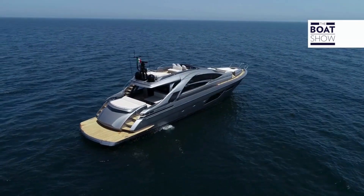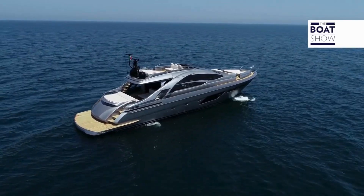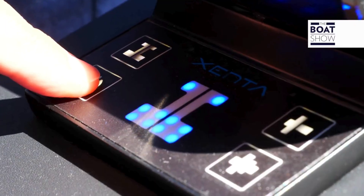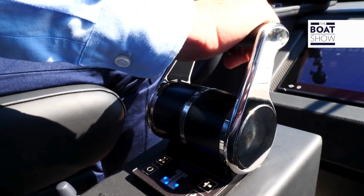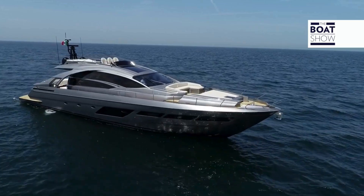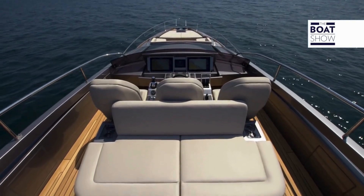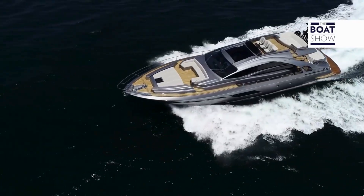In my opinion, this new model is yet more Pershing typical. What I mean is with the 8X, through its materials, its shapes, these more clear-cut lines, and with the technologies we're going to test before long, this brand's unique character was yet more stressed. We can define it as a sport fly — it's got a fly, but no one can question its sports design.